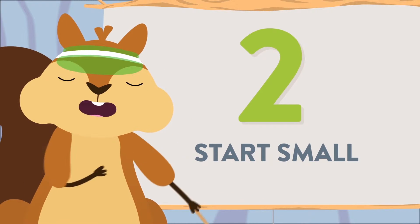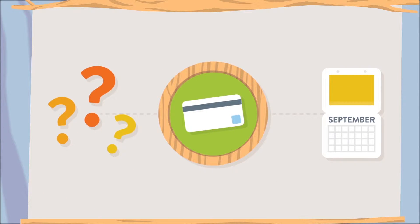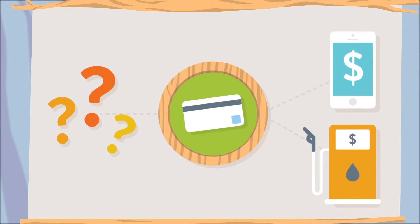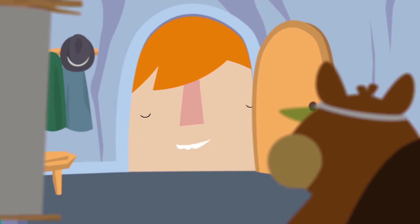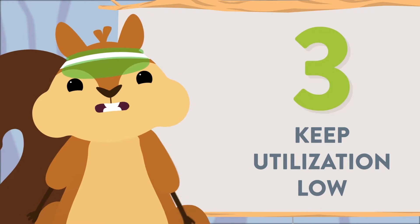Number two: part of your credit score is based on the length of your credit history. So if you're just starting out, open one credit card and use it for small, regular, manageable payments — like a cell phone bill or gas. Something you know you can pay off every month.